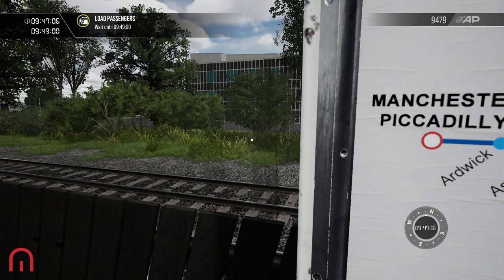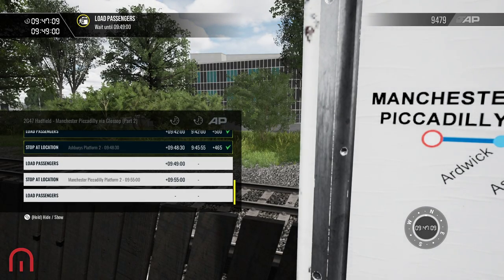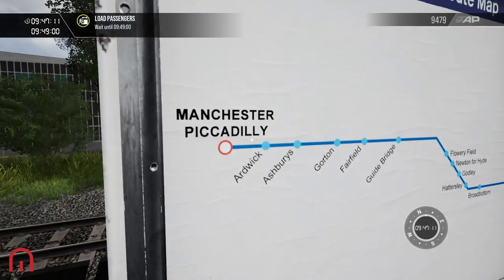We've literally got Ardwick and Manchester Piccadilly left. We're going straight to Manchester Piccadilly after this.